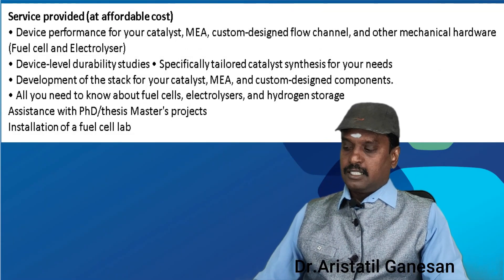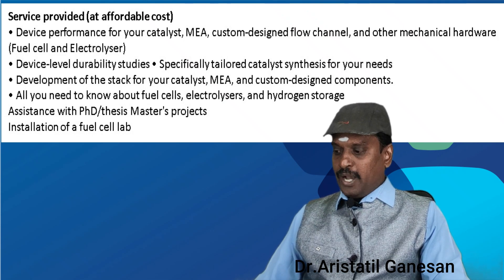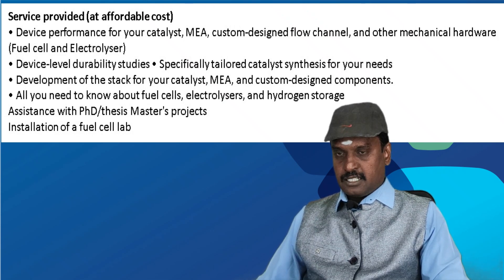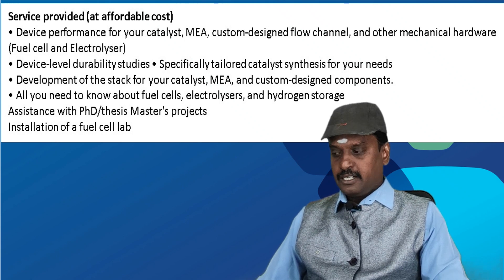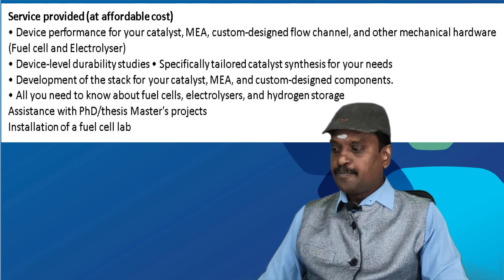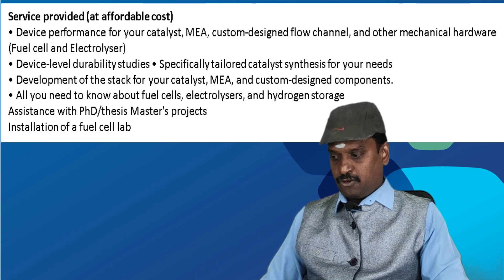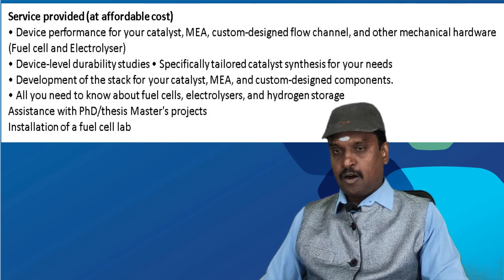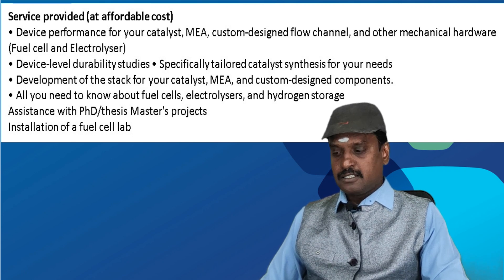As an extra service, we offer device performance evaluation for your catalyst, custom-made MEA design and fabrication, mechanical hardware services, and device-level durability studies for your flow channel, catalyst, or any components you want to fabricate.